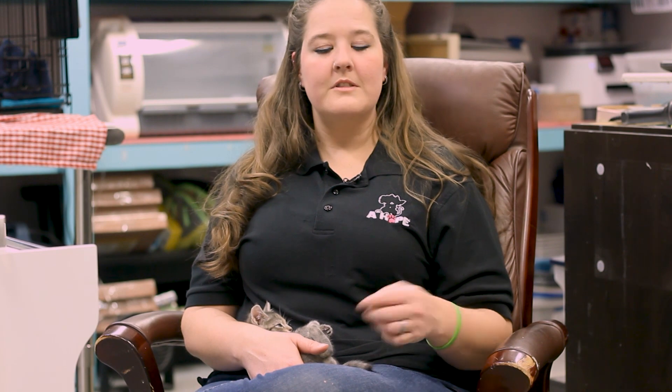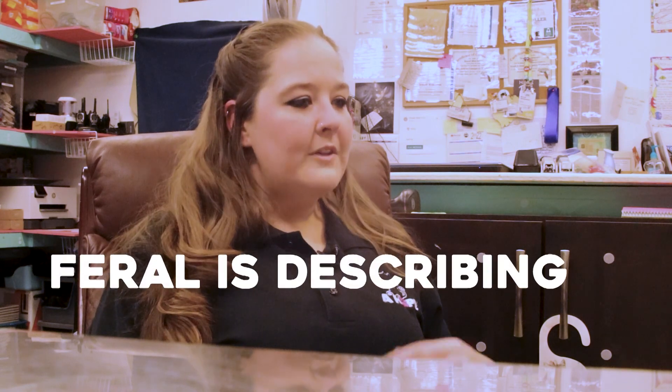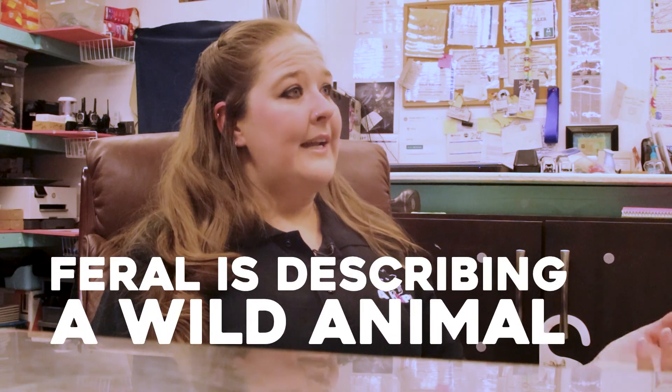People think that because we fix and vaccinate community cats, that means we love ferals — but nobody loves ferals. 'Feral' describes a wild animal, one without an owner who has probably been born and living outside, fending for itself. It's not a pet.